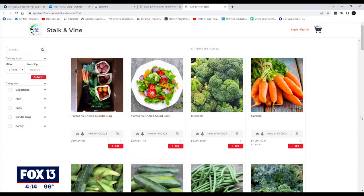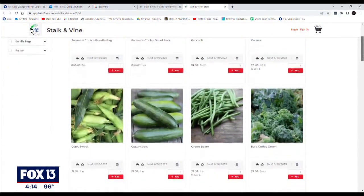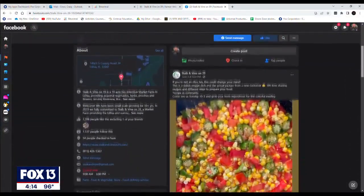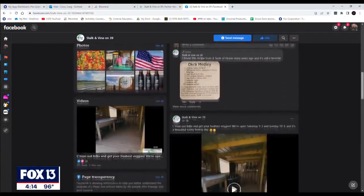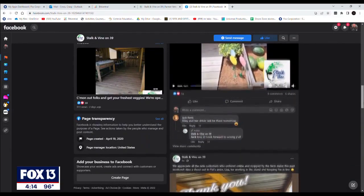They can go to our website. We have a shop online. They can order what they want. We deliver within a 20-mile radius. A lot of our customers find us on Facebook. My wife does a tremendous job on the social media. She loves taking pictures of the farm and putting them up there, and we've really grown in that area.